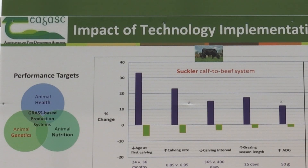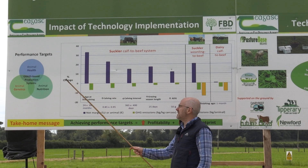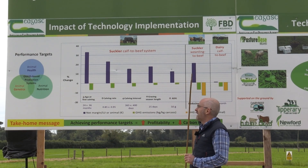In terms of animal nutrition, because of the relatively low cost of grazed grass as a feedstuff, we're talking about maximizing high digestibility grass within our systems, optimizing grass silage consumption and minimizing concentrate consumption, mainly through strategic supplementation at key time points.